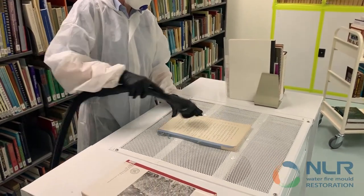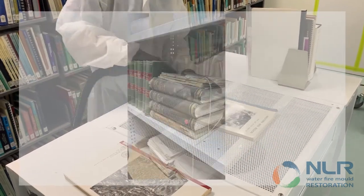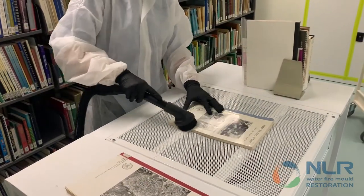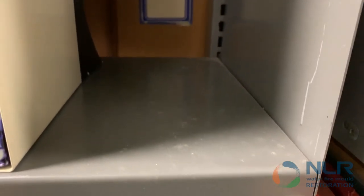A library with approximately 15,000 journals was exhibiting high levels of active mold growth present on books, walls and surfaces. A New Life Restorations mold specialist was sent to inspect the state of the library and immediately drew up a scope of works to remediate the mold present.